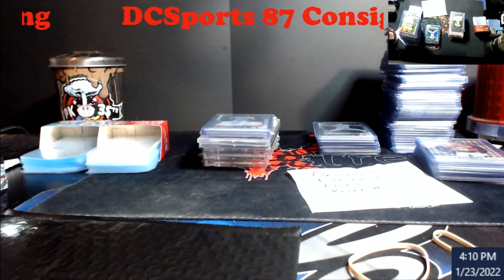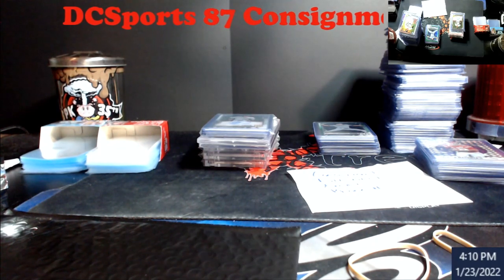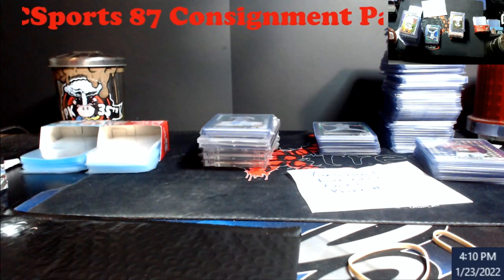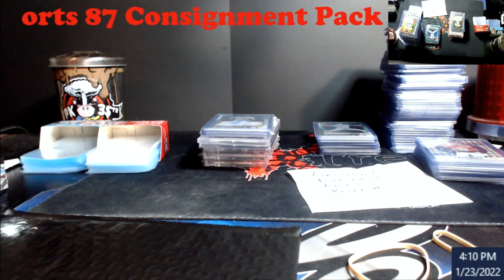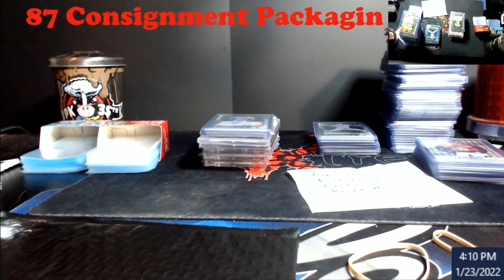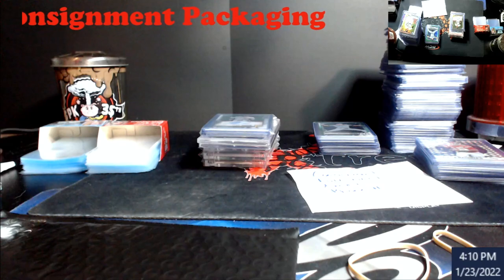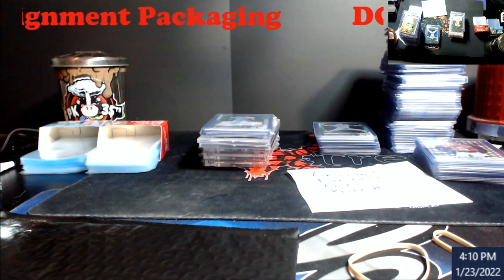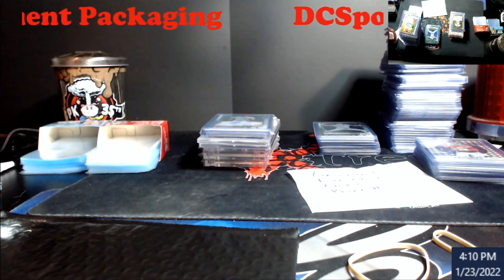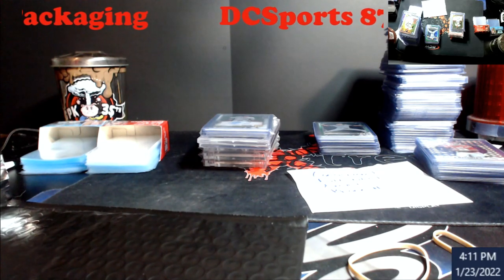Hey, what's going on everybody. I've had a lot of questions about DC Sports 87's consignments and how I ship my stuff, so I'm just going to go through it. In no means am I an expert - it's just what I do and I haven't had anybody saying I did it wrong. Just follow what they say and pretty much what I do.